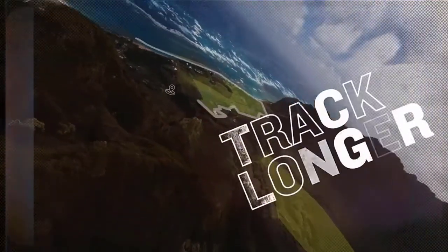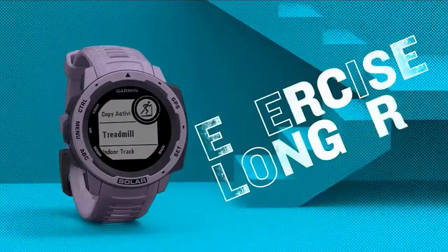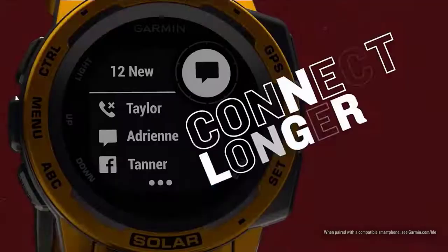Use preloaded activity profiles for surfing, swimming, running, biking, hiking, rowing, strength, and more. Get estimated heart rate data along with alerts if your heart rate stays too high or too low while you're at rest. Gauge how hard your heart is working during activities, even underwater. Check the description for details and prices.